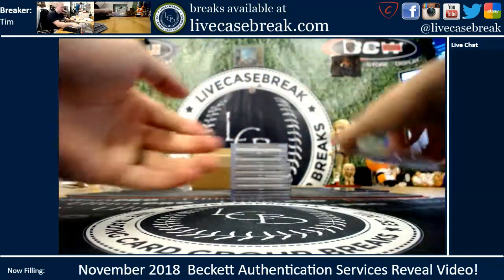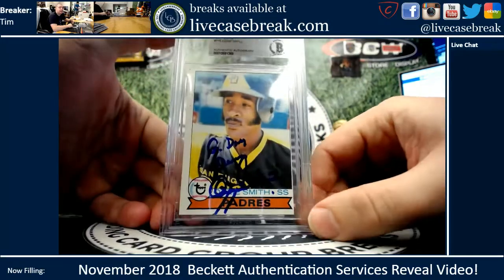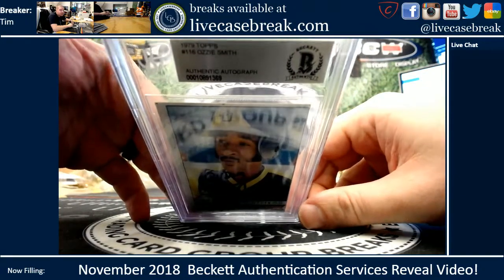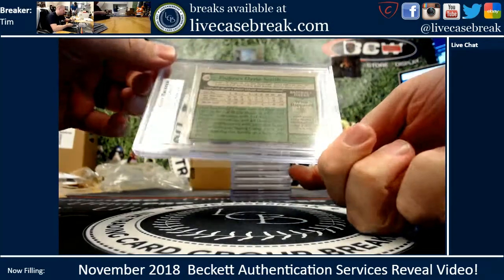Danny Man — awesome card. Your Ozzie Smith, had it inscribed 'G'day Danny' — Aussie heritage there. It's a '79 Topps, that was the 116 rookie. Came back authentic. Very happy about that. I'm sure you are too.